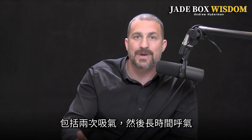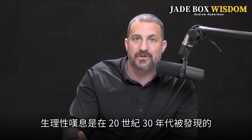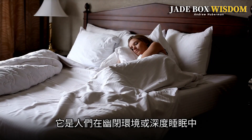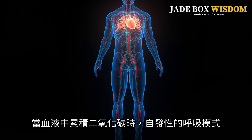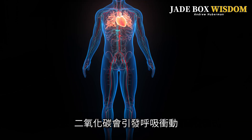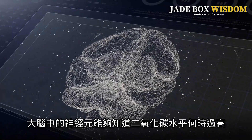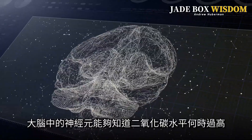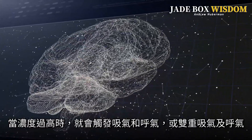A physiological sigh is a pattern of breathing that involves two inhales followed by an extended exhale. Physiological sighs were discovered in the 1930s as a pattern of breathing that people go into spontaneously when they are in claustrophobic environments or in deep sleep, when there's a buildup of a gas called carbon dioxide in the bloodstream. Carbon dioxide triggers the impulse to breathe, and there are neurons in the brain that know when carbon dioxide levels have gotten too high — when the levels get too high, they trigger a double inhale and exhale.